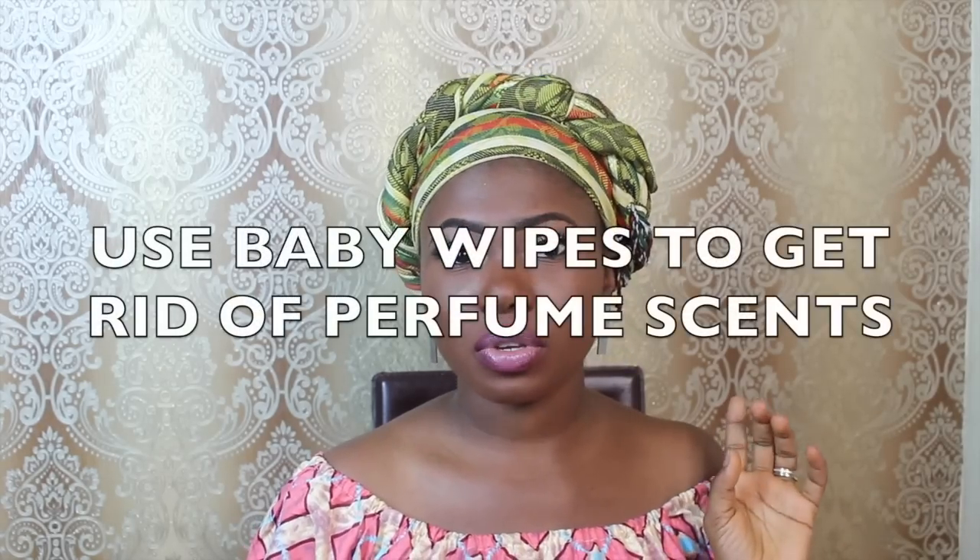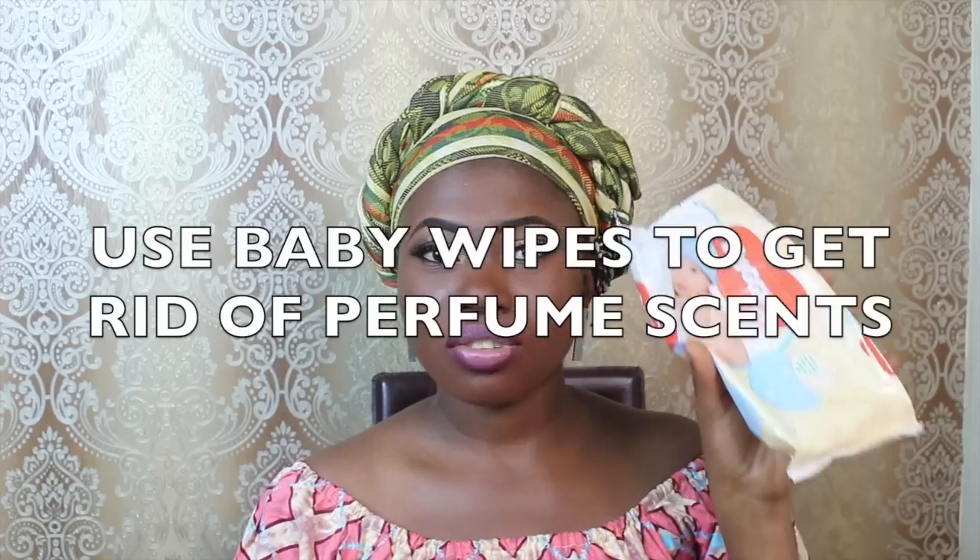For my next hack: if you've accidentally sprayed a perfume you don't like and just can't stand the smell, don't use water or tissue. Just grab your baby wipes or makeup wipes, take one out, and rub it anywhere you've applied the perfume. That's why it's good to apply perfume on your skin — you can easily remove it. If you've applied it on your clothing, you'll have to wait until you wash it. Just wipe with makeup wipes or baby wipes and the smell will go after about five minutes.